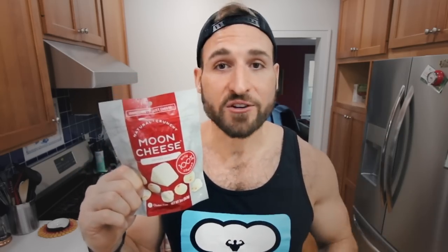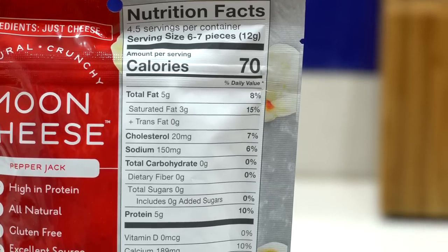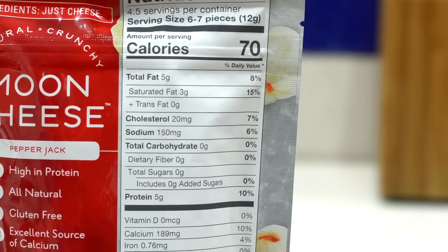Number two, the macros on moon cheese are pretty awesome. Every serving is only 70 calories, five grams of fat, zero grams of carbs — which is amazing — and five grams of protein. And number three, there's no refrigeration necessary for moon cheese. So you can bring this with you pretty much anywhere. It makes just an awesome on-the-go keto snack idea.